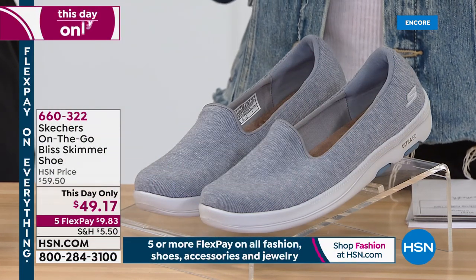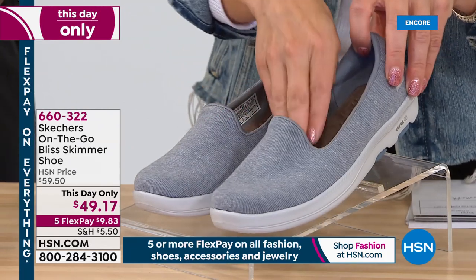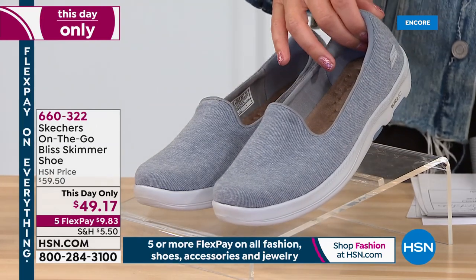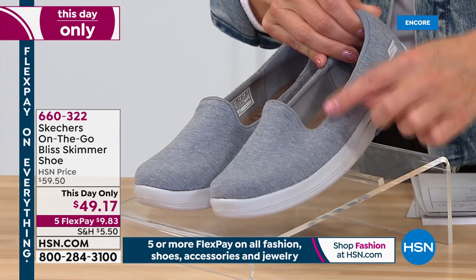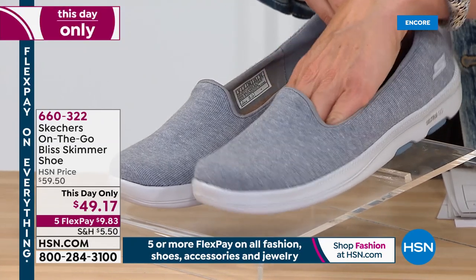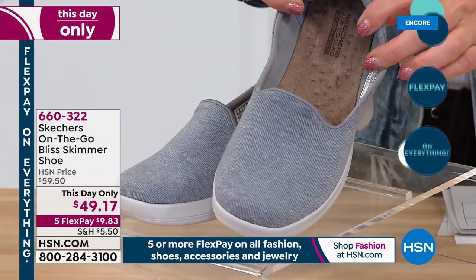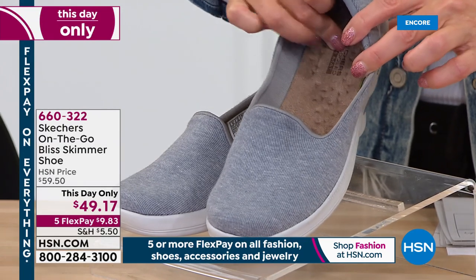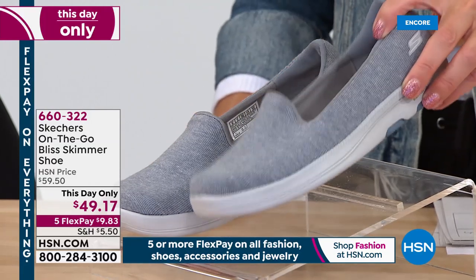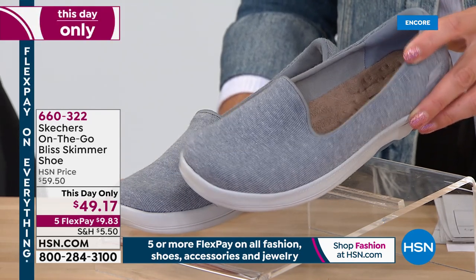This is a this-day-only price, good only for today or as long as quantities last — whatever happens first. This is the beautiful On-the-Go Bliss Skimmer Shoe. What's so adorable about this one, it's a soft-woven jersey — almost like a sweater. Yeah, almost like a cashmere — isn't this beautiful? It's that nice gorgeous slip-on style. Inside is the iconic Go-Go mat insole, famous for out-of-this-world comfort with all that cushioning. We're calling this color gray navy.